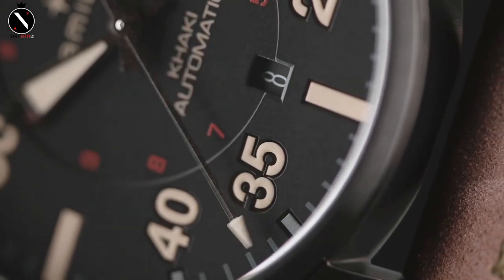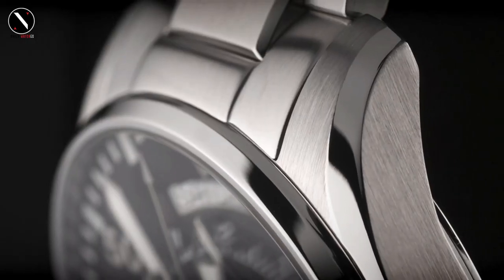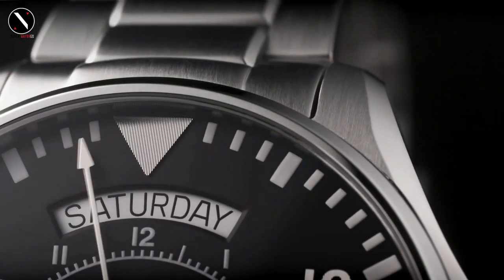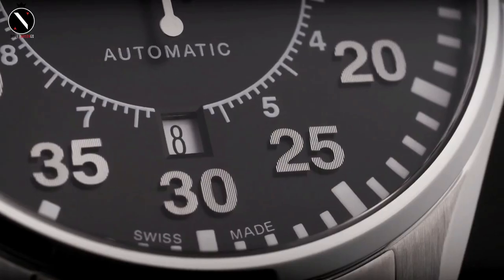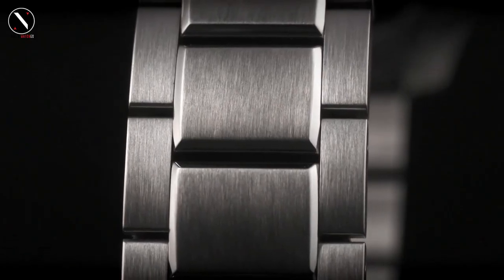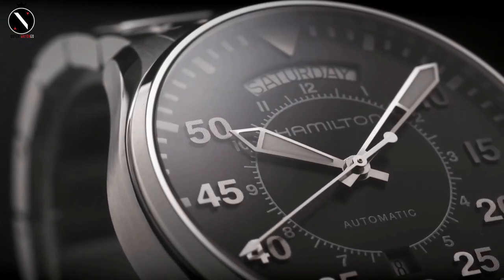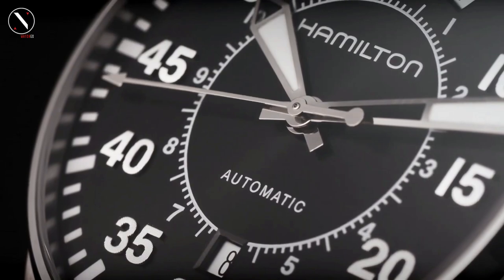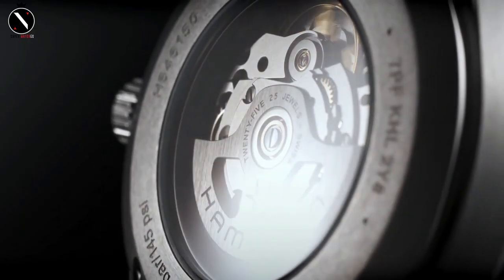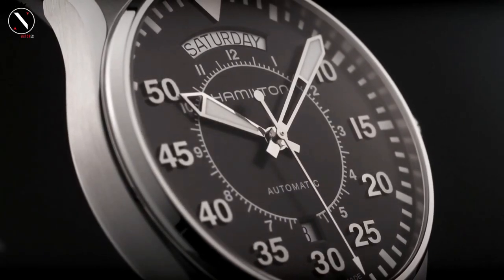One of the most important features is its high degree of visibility, achieved in part by the large size of the luminescent sword-shaped hands. There are calendar windows at 6 o'clock and 12 o'clock for your convenience. Hamilton has placed a scratch-resistant sapphire crystal on top of the frame. It runs on a reliable and precise Swiss automated mechanism. This pilot's watch has a water resistance of 100 meters, making it ideal for swimming but not diving.